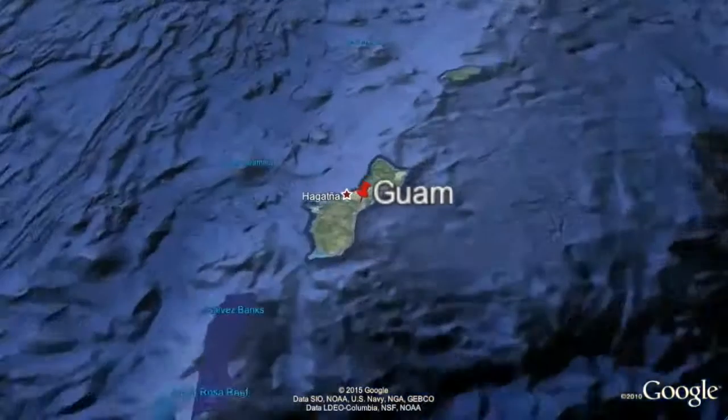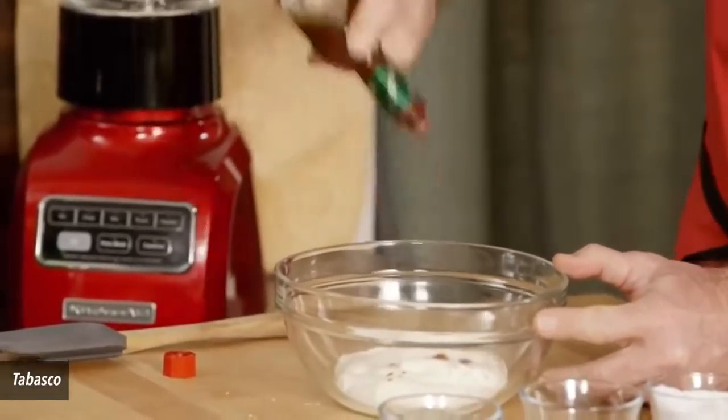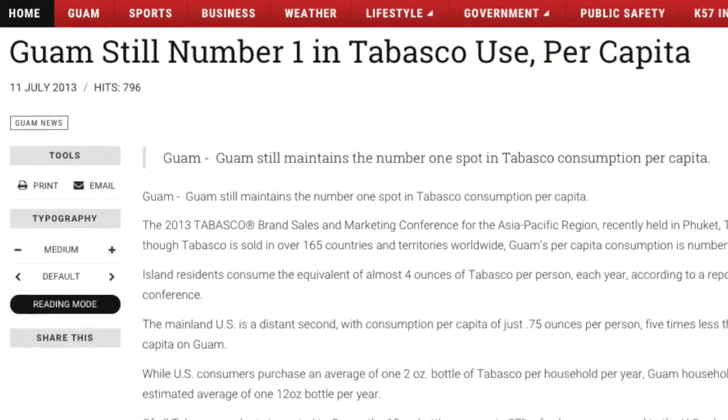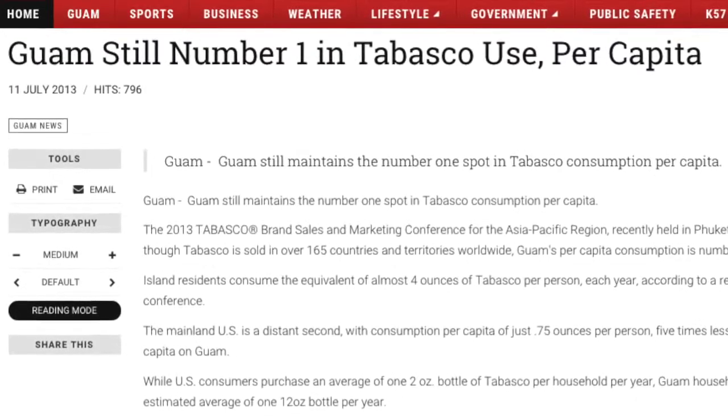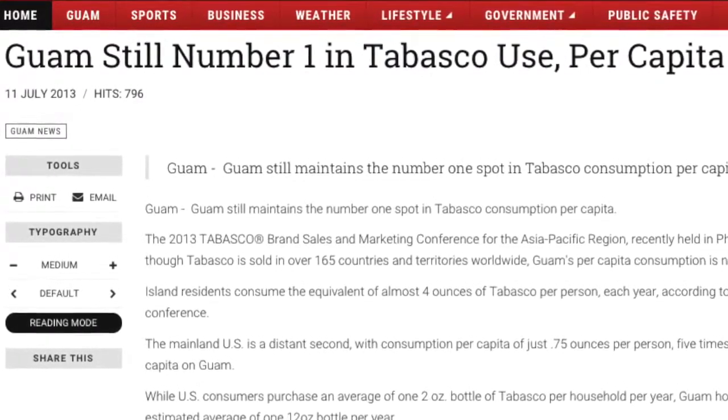Number 2. Guam uses the most of it. Of the 165 countries and territories where Tabasco is available, the greatest per capita consumption is on the small western Pacific island. People there enjoy a yearly average of 4 ounces per person.